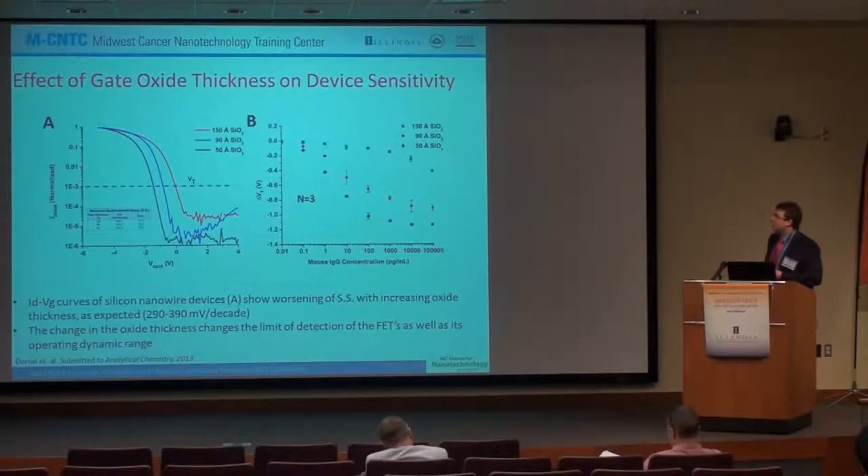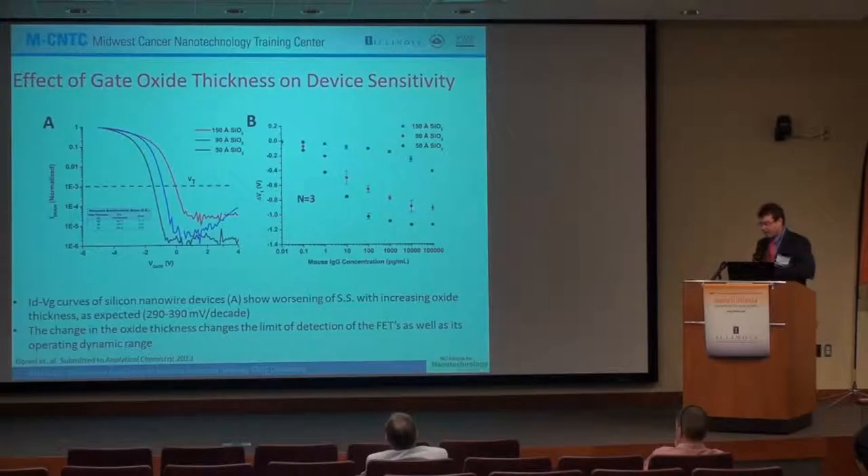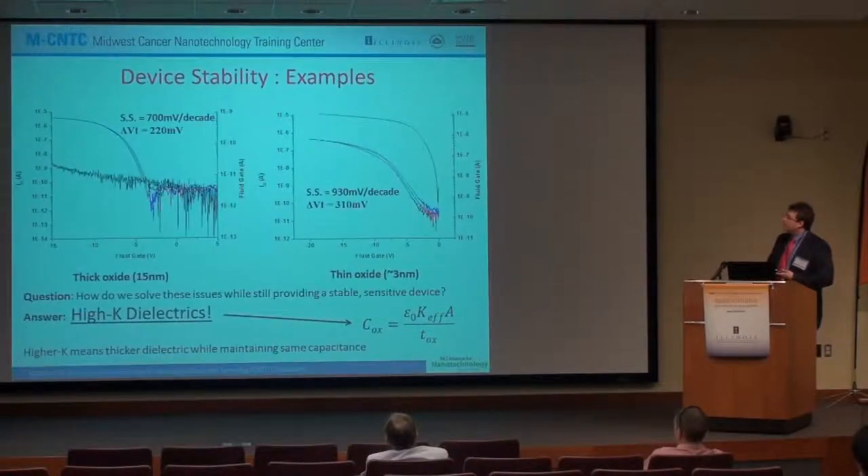Looking at the gate oxide thickness of the device — from 50 angstroms to 90 to 150 — we find, as expected, that with a thicker oxide the subthreshold slope worsens, going from about 290 to 390 millivolts per decade, which is something we decided to change in the next generation of devices. We were able to achieve limits of detection of actual mouse IgGs down to between 0.1 and 1 picogram per ml using a standard silicon oxide thermal oxide-based process. However, even though a thick oxide reduces leakage, the subthreshold slope would be poor and we'd get a lot of drift due to mobile charges and interface traps, while a thinner oxide causes very bad leakage.